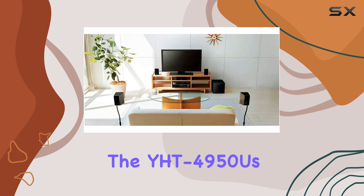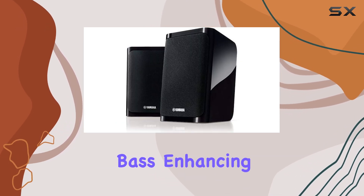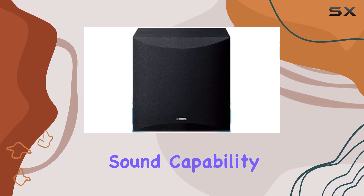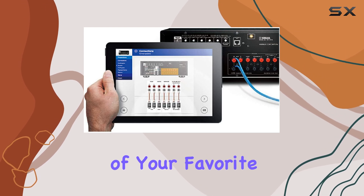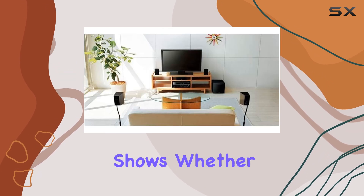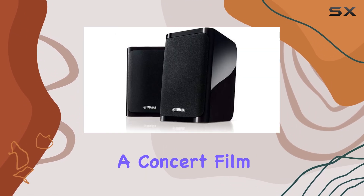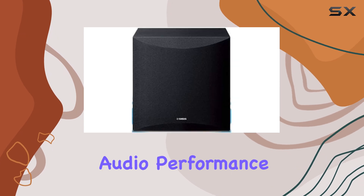The YHD-4950U subwoofer delivers deep, powerful bass, enhancing the overall audio experience. The surround sound capability creates an immersive environment, drawing you into the action of your favorite movies and TV shows. Whether you're watching an action-packed blockbuster or enjoying a concert film, this home theater system delivers an engaging and dynamic audio performance.